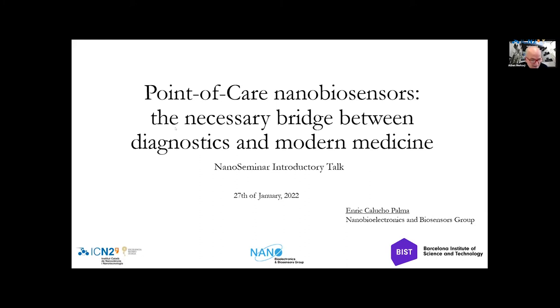Thank you very much. Please mute your microphones. The floor is yours, Anja. Thank you very much.